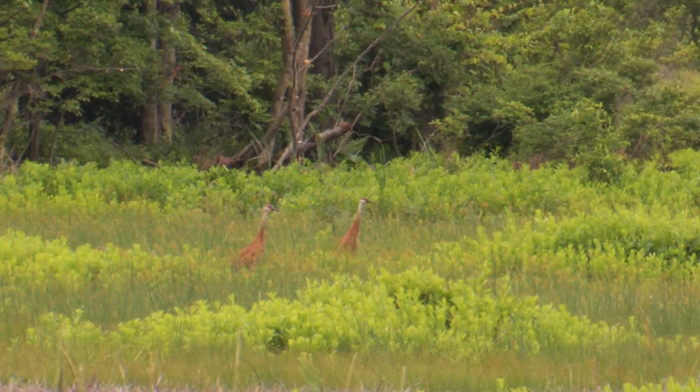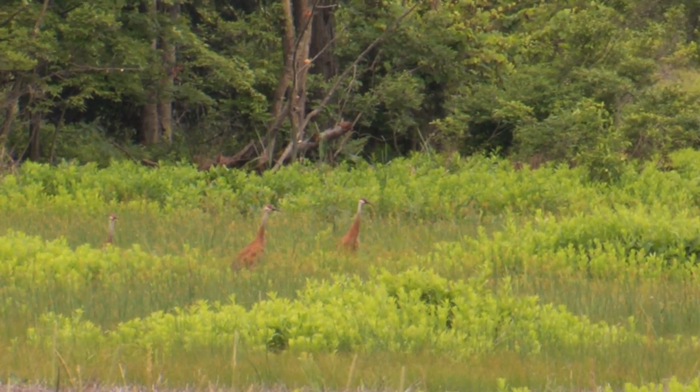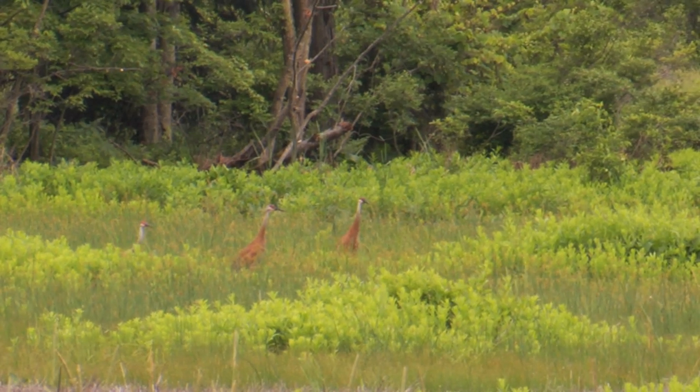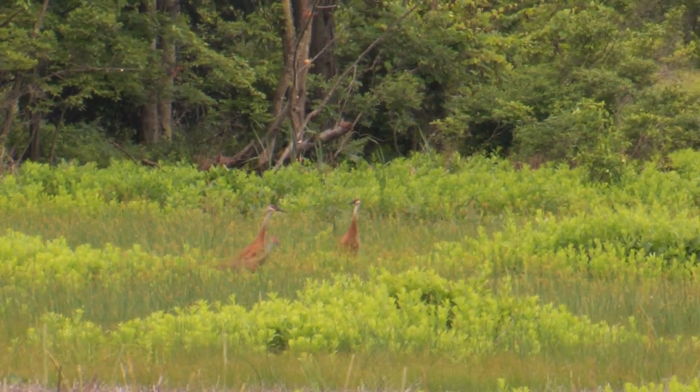Sandhill cranes do use wetland situations for nesting. They place the nest on the ground, typically in a bog or a wetland setting that gives them some protection from predators. So they're ground nesters — they'll clear out an area, bring a little vegetation in, and place it in a wet location.